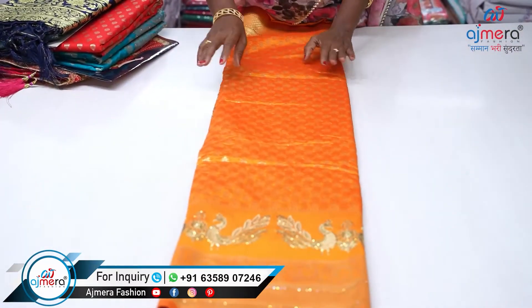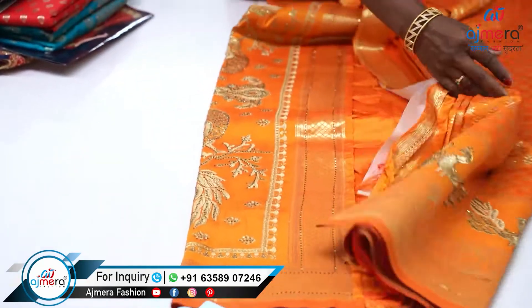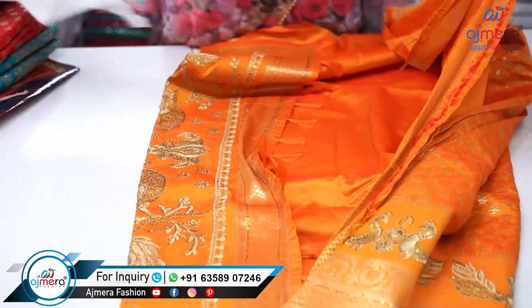If you want to take a look at the border, you can work on it. You can work on the weaving. You can create a little grand look.